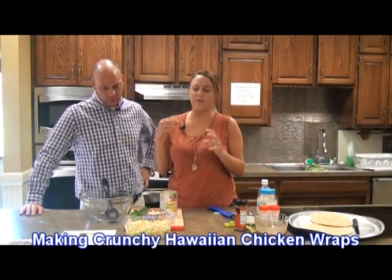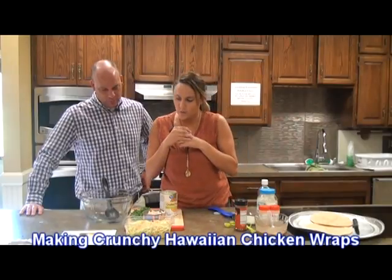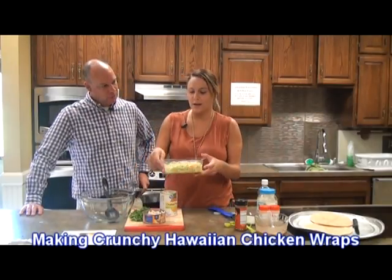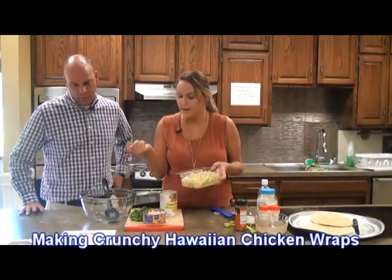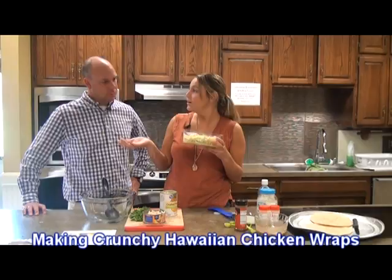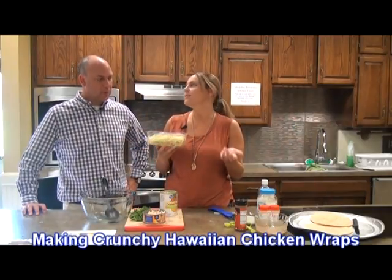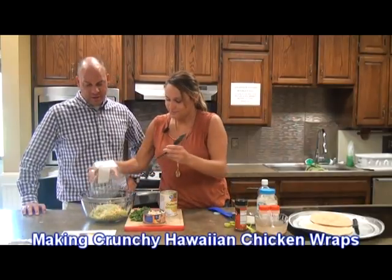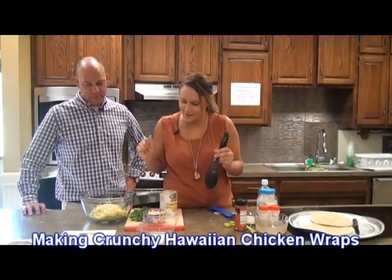Next we're going to work on more of the filling. We're going to put in broccoli and carrots — the recipe calls for it to be shredded. So I just picked up a little container of what's called broccoli slaw, which is just broccoli and carrots already shredded. You could definitely do this at home, but just for time's sake. Makes it easier. As long as you get your crunch in there.